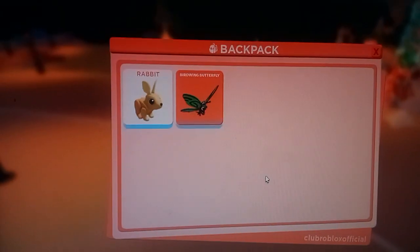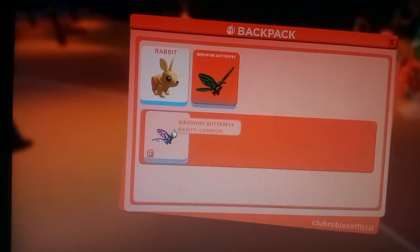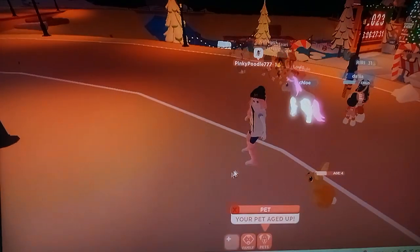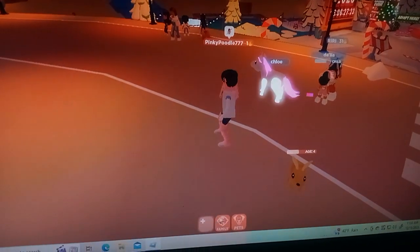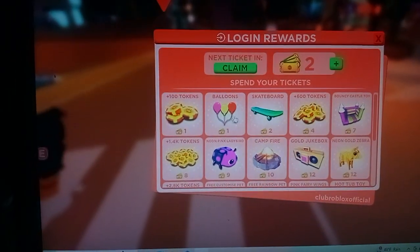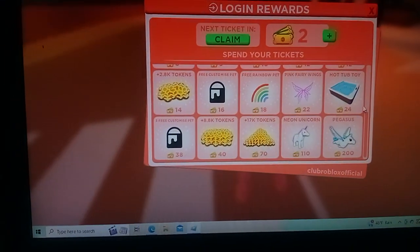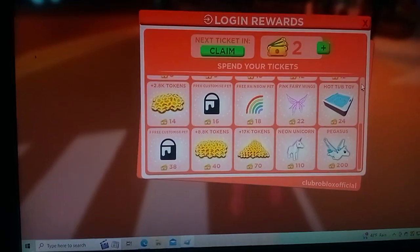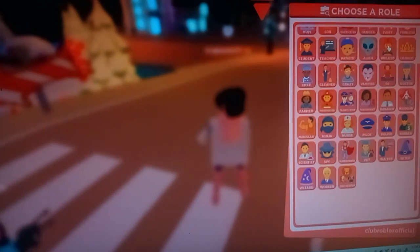You have a backpack and you can spawn your pets or whatever, collect other pets. It shows my pet aged up - I guess that rabbit is my pet. You tap your login rewards and it shows you your different rewards. I'm still trying to figure out where you can get a car from. Here are all the roles that you can choose from, it's quite a bit actually.